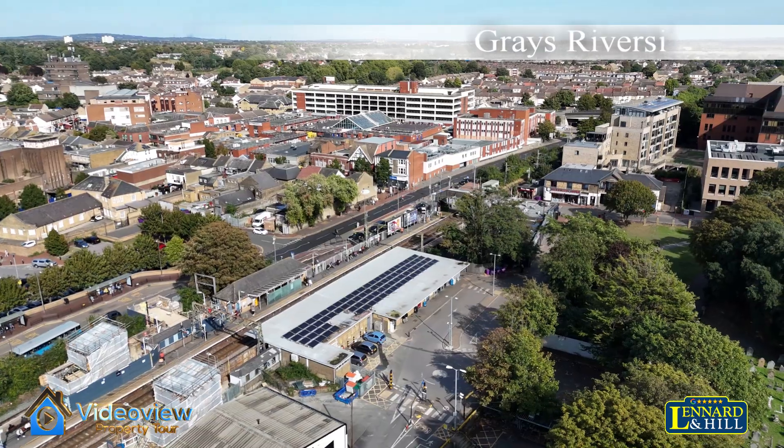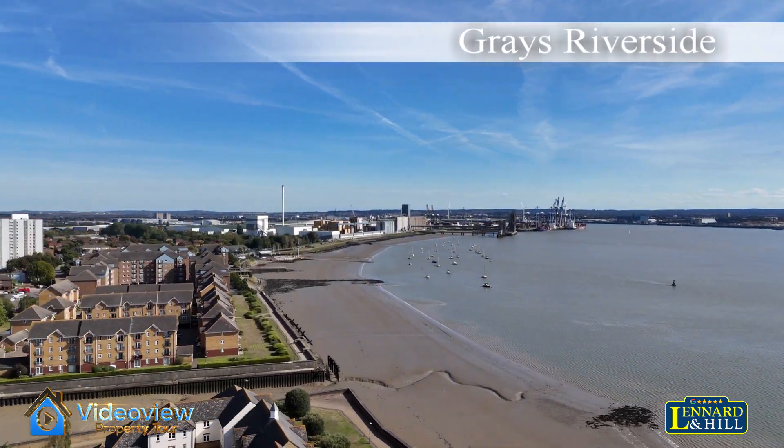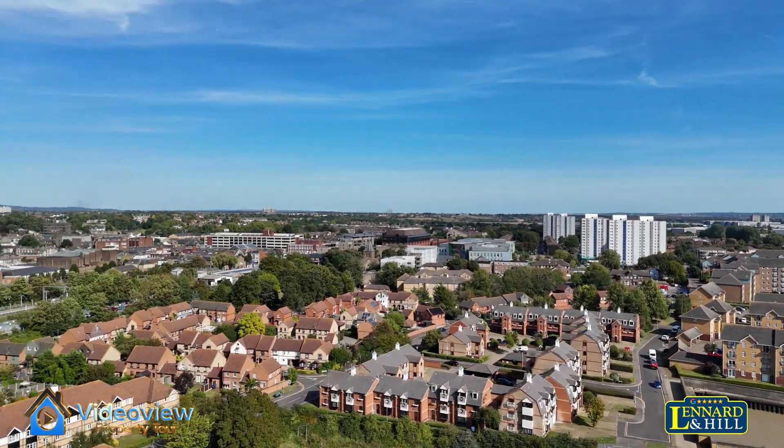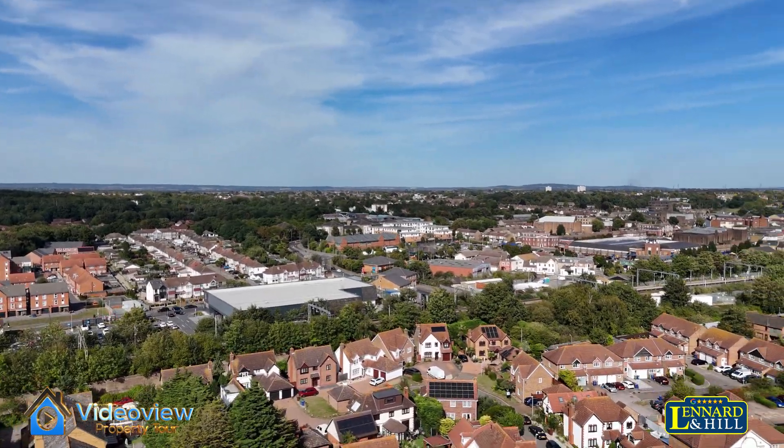Grays Riverside, a pleasant residential area along the side of the Thames, close to the station, and we have a glorious house situated a stone's throw from the Riverside walks and the station.